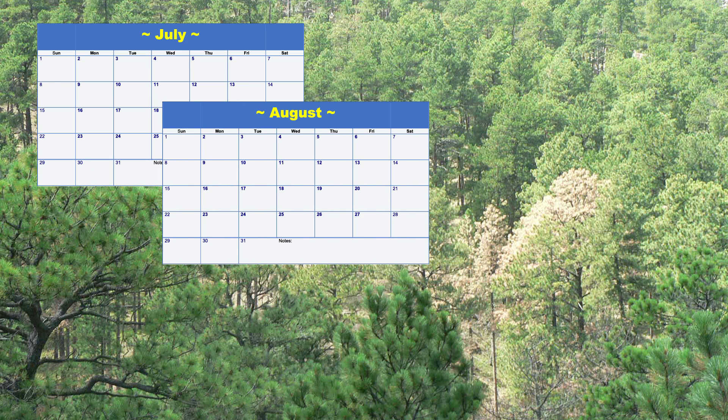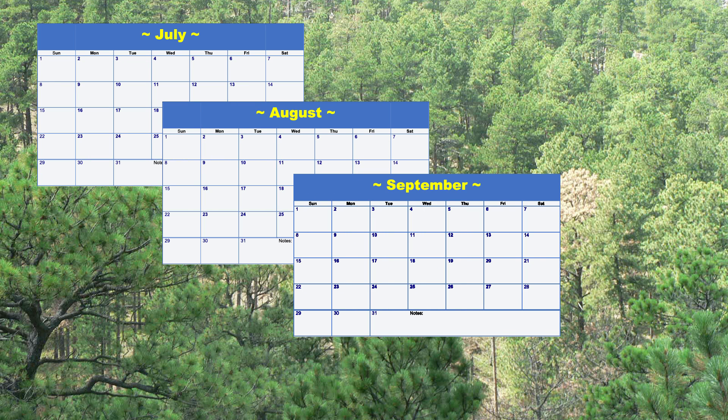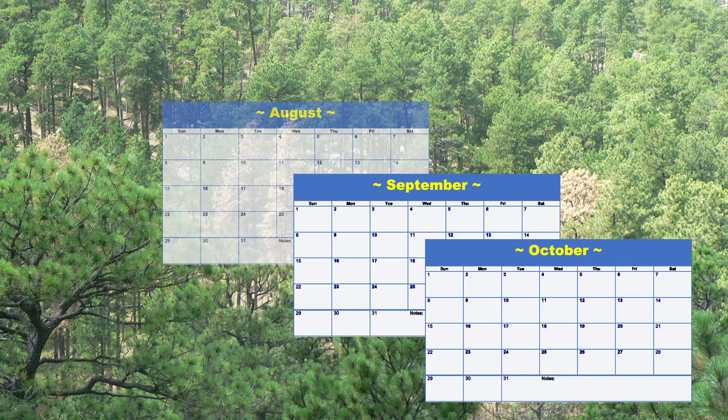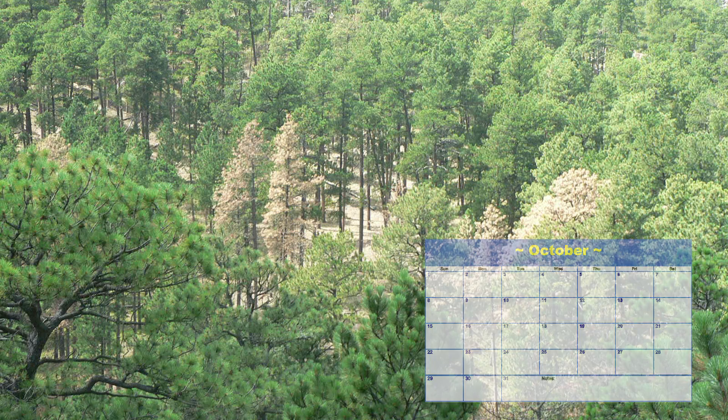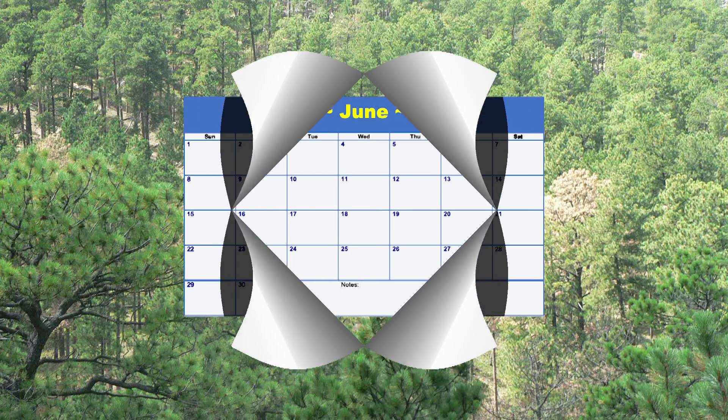Emergence can continue until almost October. You do not want to have infested logs hauled to uninfested areas during this time period. Infested trees can be felled and transported from November through June.